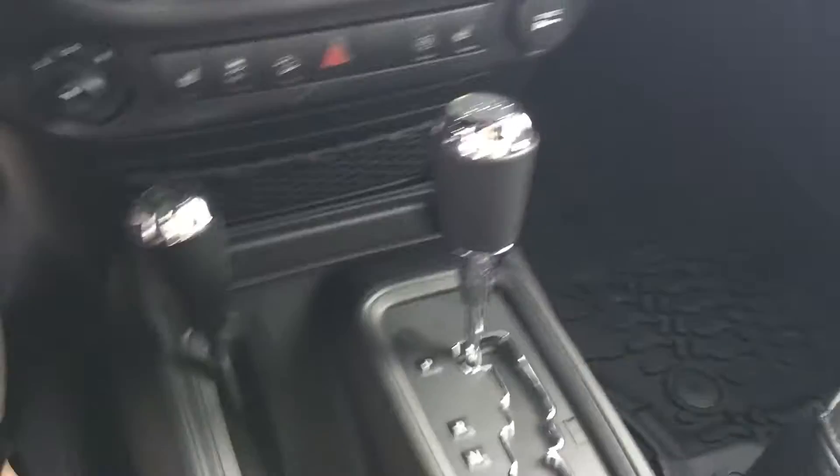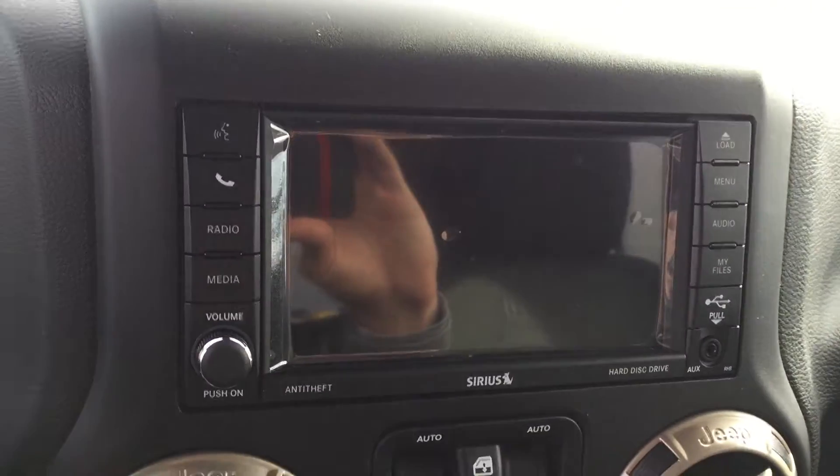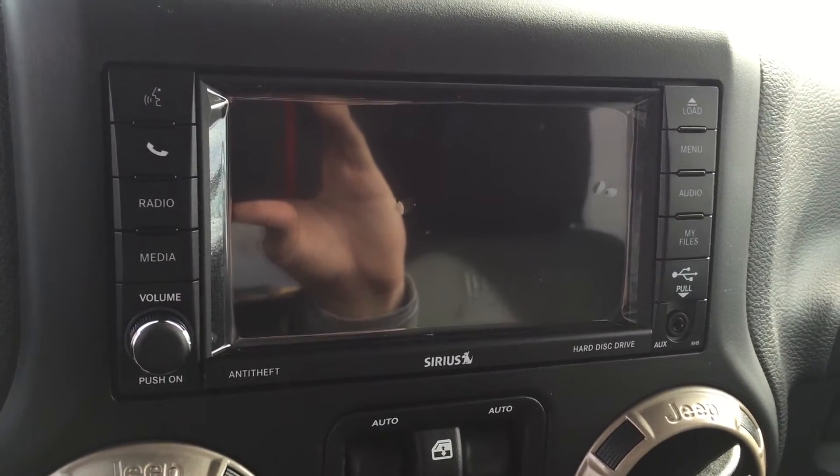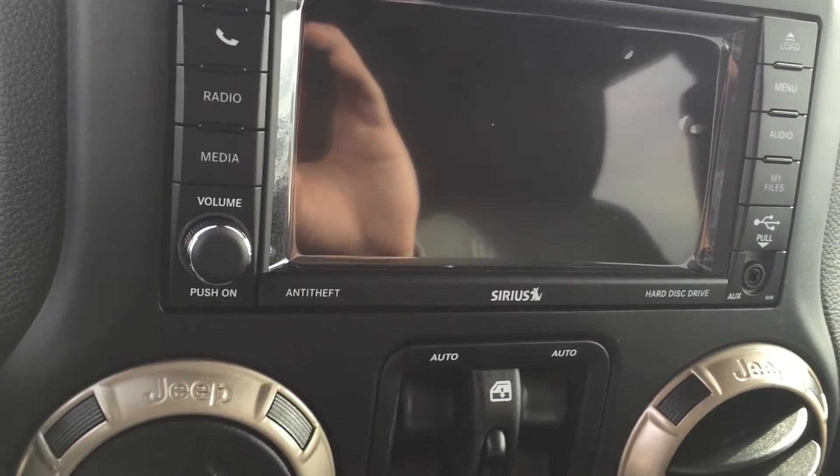Stepping inside, you've got your automatic transmission down here. Right here you've got your heated seats and remote start. You've got your touchscreen with navigation as well. Behind that you've got a 28-gigabyte hard drive so you can save songs, pictures, whatever you want.